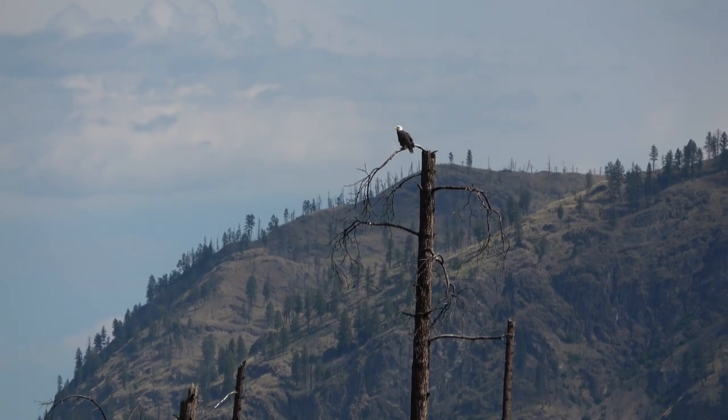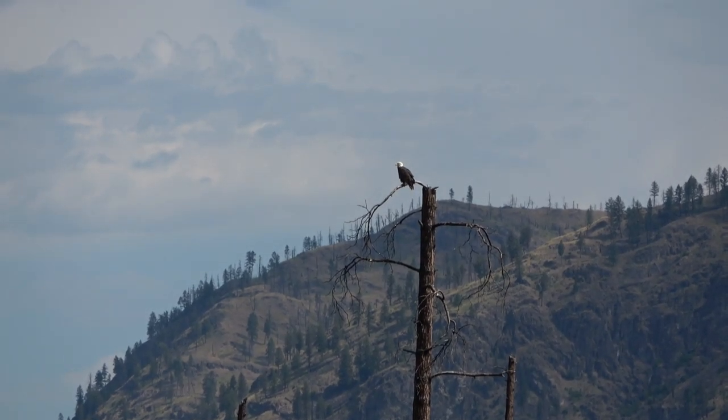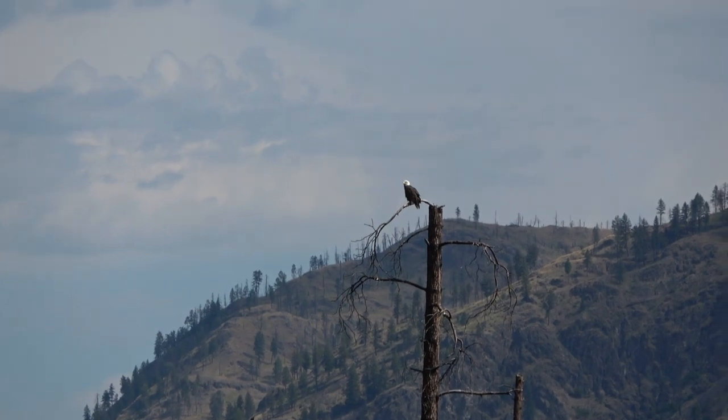Same eagle — maybe even in the same tree as when I went for a paddle this morning. I recognized him because I could hear him yelling at me.